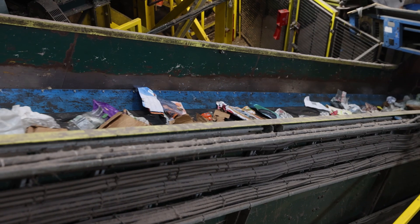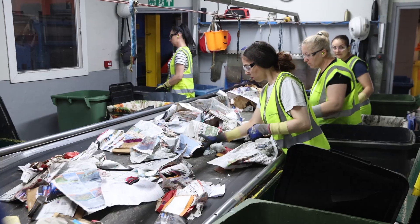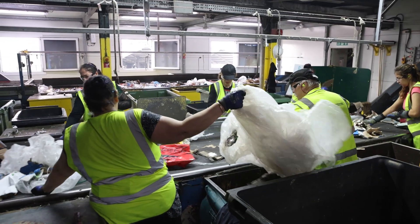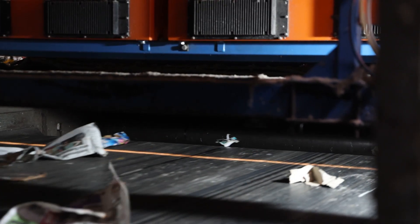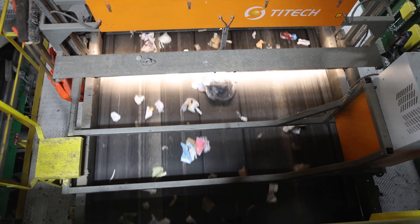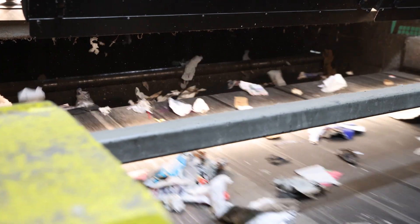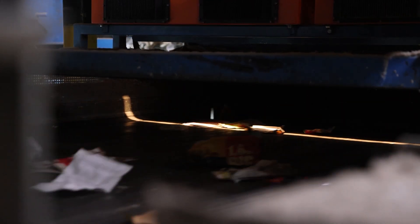Material from the end of the trommel is ready for further sortation and we remove everything other than paper. To support our pickers we rely on mechanical sortation powered by advanced sensor technology. A series of near-infrared sensors illuminate the material on the conveyor belts. Based on the way light reflects off each item, the sensors are programmed to detect plastics and pinpoint their exact location. As the items reach the end of the belt, a computer-controlled system activates a precise jet of air, ejecting the identified plastic from the line with remarkable accuracy.